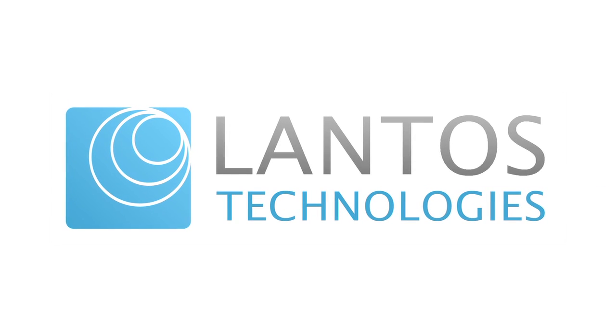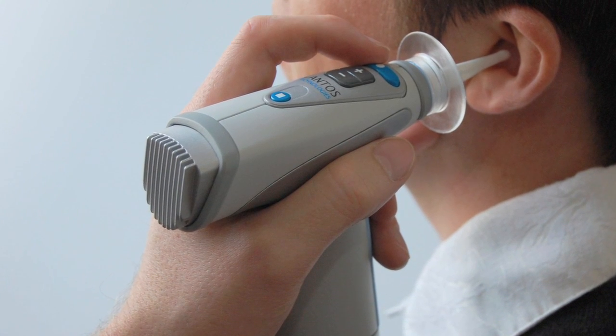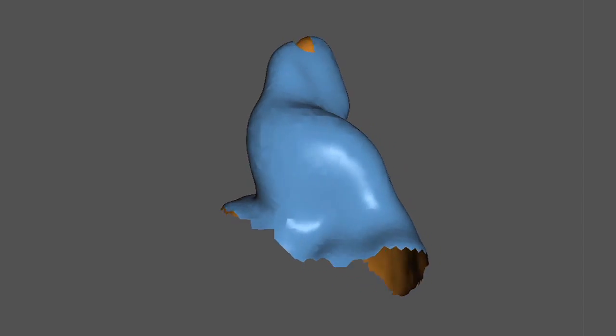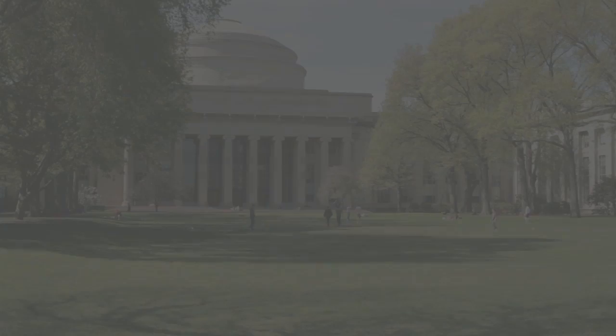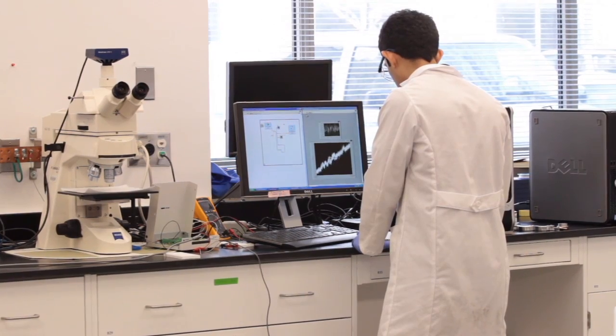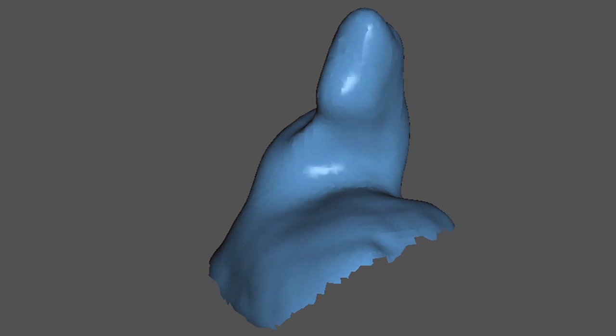Lantos Technologies is developing the world's first direct digital 3D ear scanner, providing safe, fast and highly accurate mapping of the human ear canal. Discovered and developed in the research labs of MIT, this unique 3D imaging technology replaces traditional methods, bringing science to the art of impression taking.